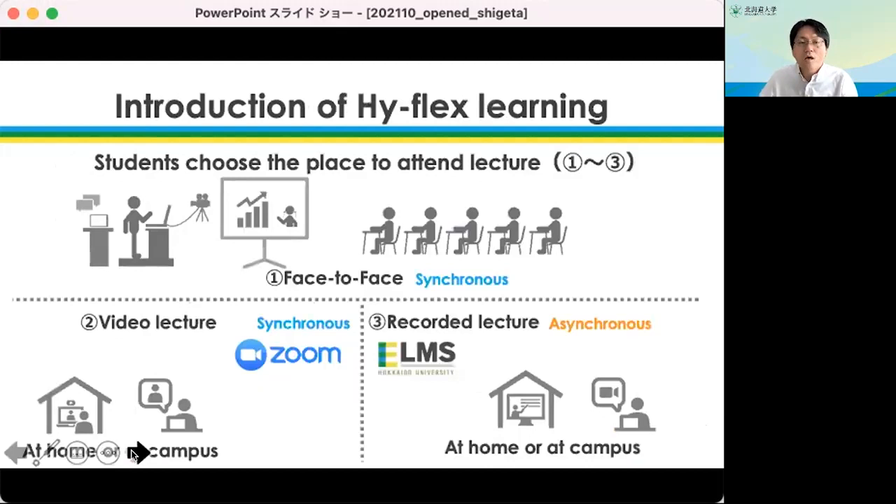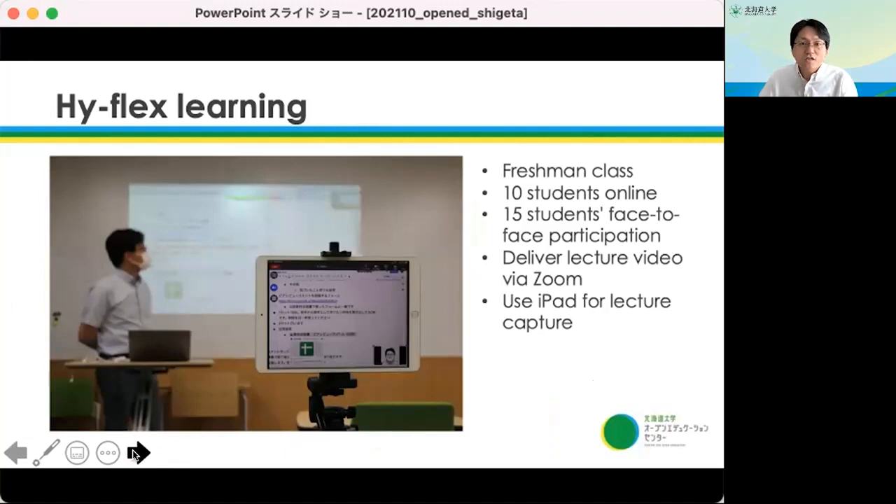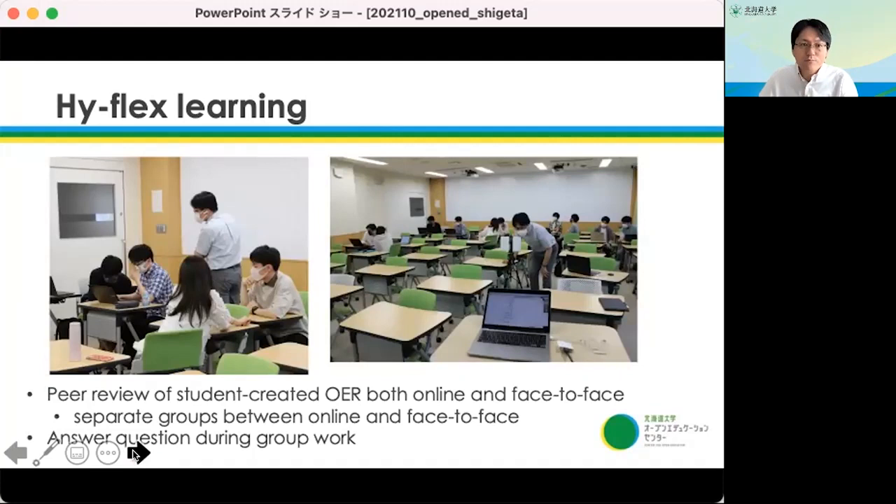In this class, we introduced high-flex learning where students choose to attend lecture face-to-face, via video lecture, or recorded lecture. Students used OER for preparation learning in asynchronous settings and then attended high-flex learning. It is a freshman class with 10 students online and 50 students face-to-face. We deliver lecture video via Zoom using iPad for lecture capture, and at the same time conduct peer review for student-created OER, both online and face-to-face, with groups separated between online and face-to-face. We also answer questions during group work from both modalities.